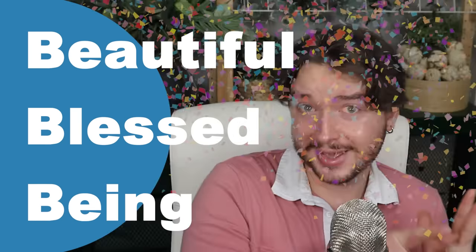Stay being yourself. Thank you guys for watching. Goodbye. Always stay being yourself.